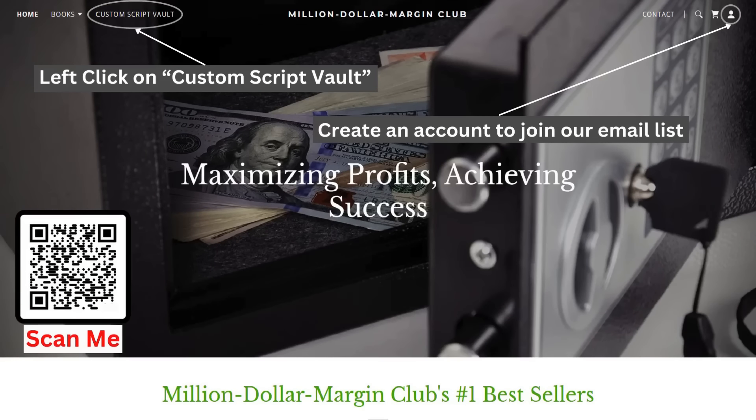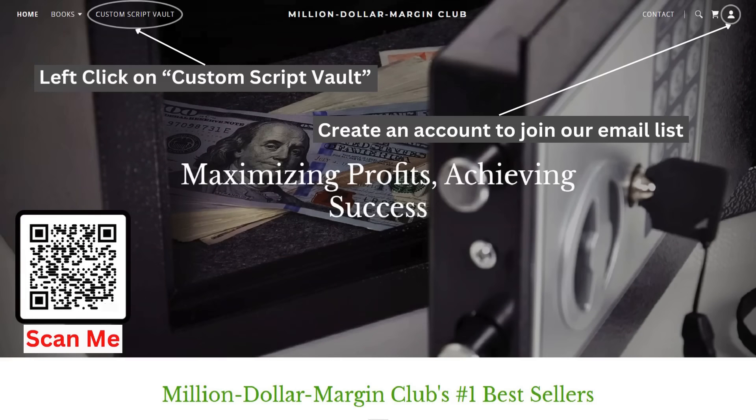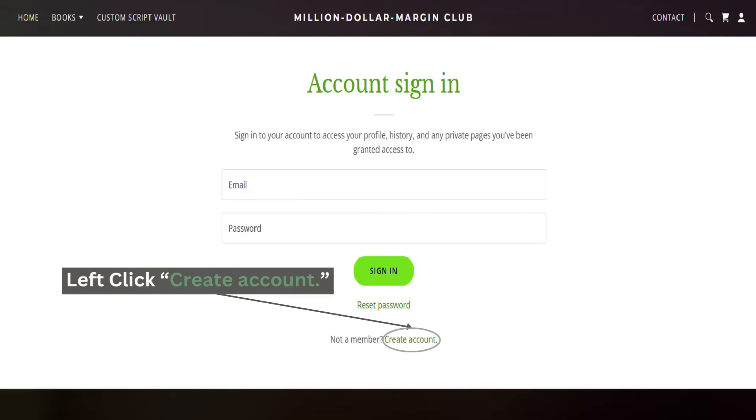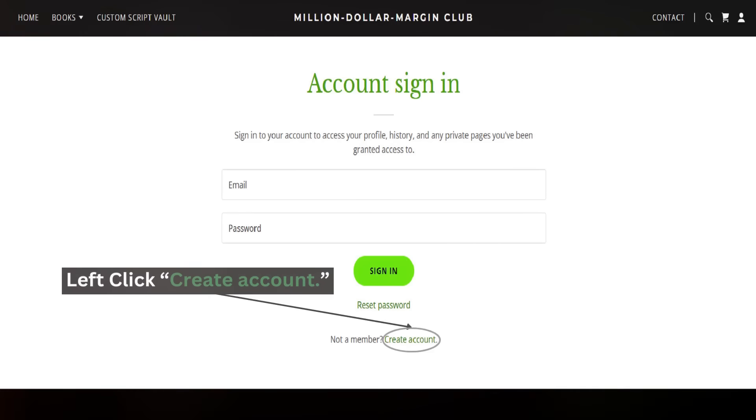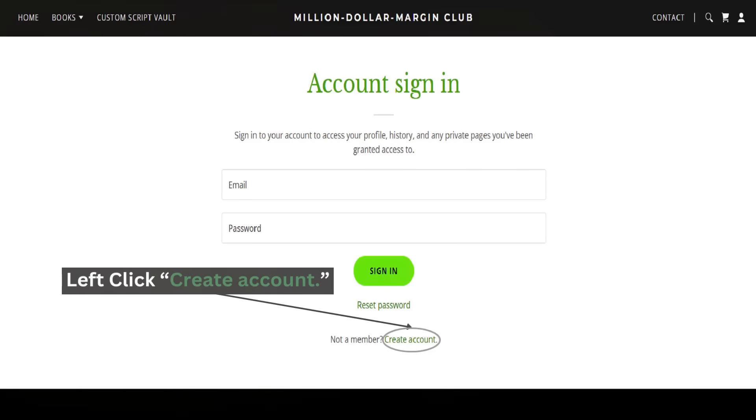Select the Custom Script Vault tab on the home page to find the script you would like. Choose and click on the custom script you would like and follow the instructions. To receive advance notice of all our custom scripts, books, and products, click on the upper right to create an account and join our mailing list. On behalf of the Million Dollar Margin Club and all of its traders, we thank you for letting us be part of your future success.